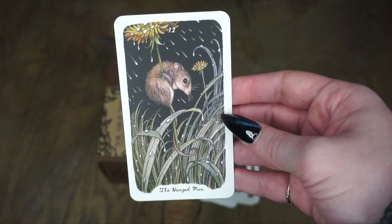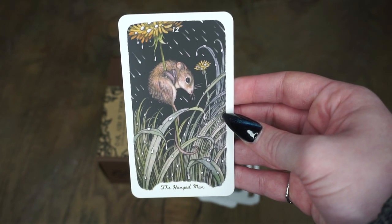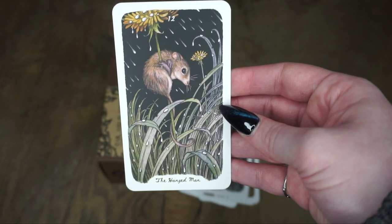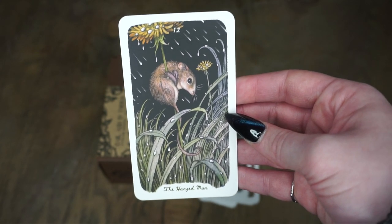This is just so soothing to me. It really evokes that image of you're kind of just waiting — it's this little mouse under the flowers, kind of keeping them dry a bit. He's just chilling out, hanging there. I think that is so in line with the vibes of the Hanged Man.